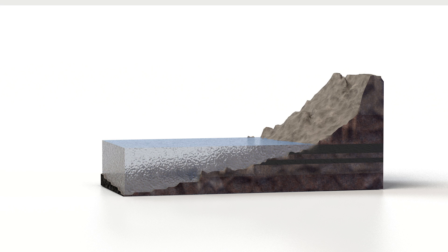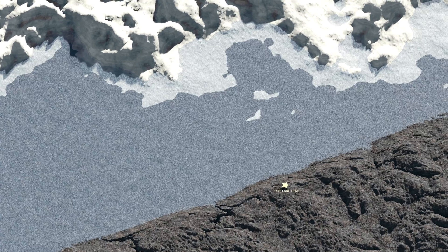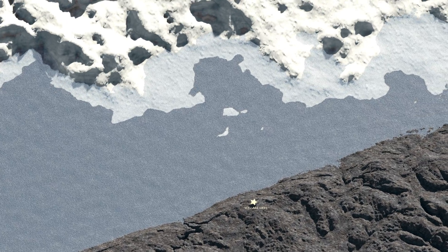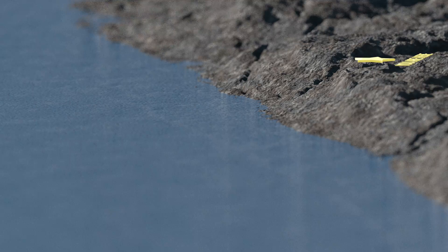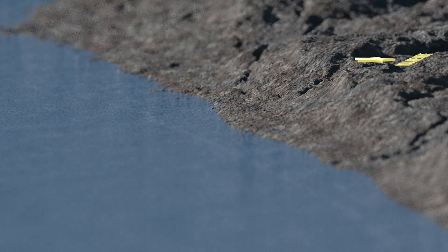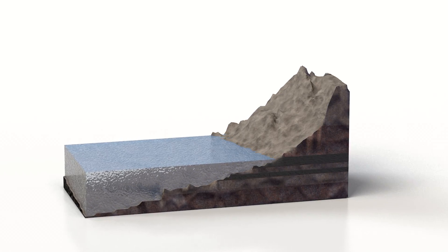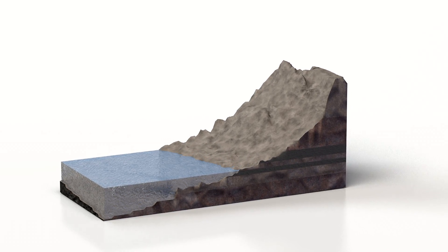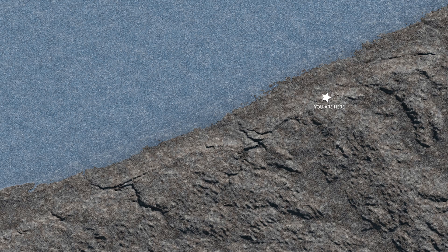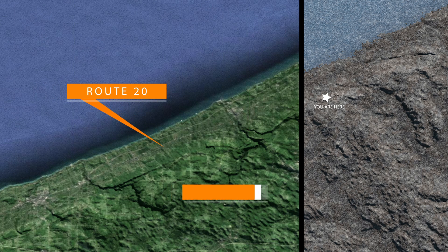Ancient Lake Whittlesea is considered to be one of the forerunners of Lake Erie. In time, lower outlets were exposed as the ice front continued melting northward. This resulted in a drop in the level of Lake Whittlesea, only to be halted again to form another lake, Lake Warren, with a similar line of beach deposits, but about 100 feet lower. U.S. Route 20 follows the Lake Warren beach lines, and Webster Road follows the beaches of Lake Whittlesea.